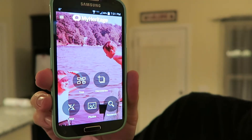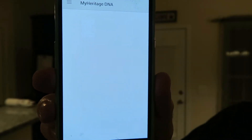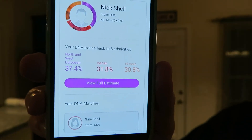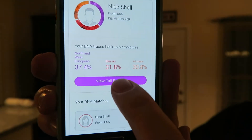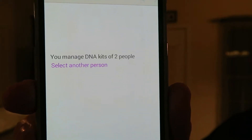Here's the app. I'm going right here to DNA and it's going to pull up the DNA. I'm going to get a little bit closer and zoom in here as it's loading. So we see there is MyHeritage DNA and there's my name. Immediately it has the main things there: 37% North and West European, 31.8% Iberian, and then there's like another third that's more. I'm going to view full estimate.